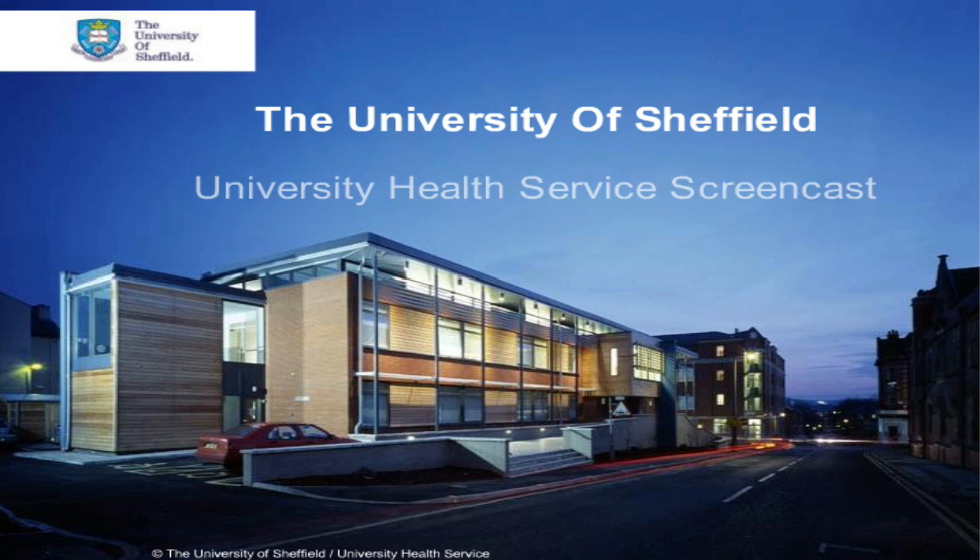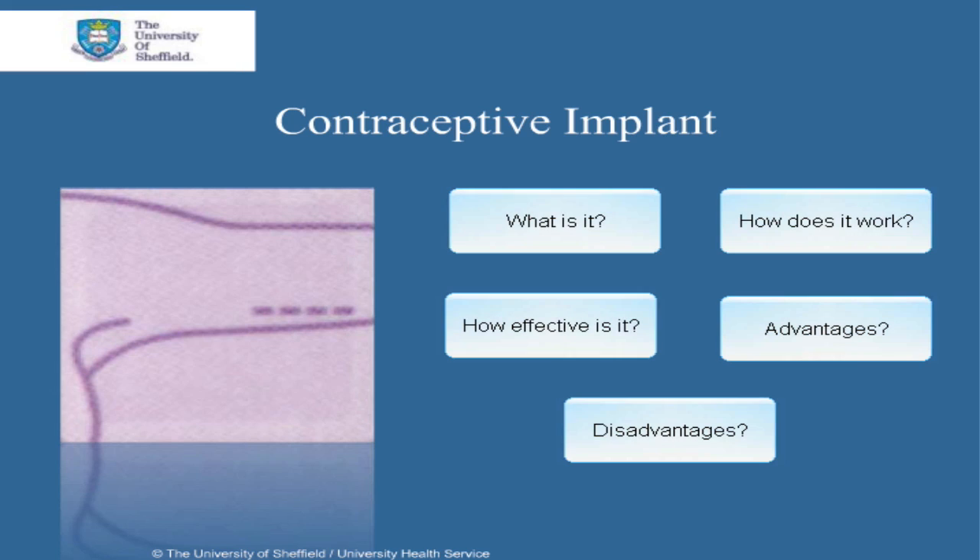This is a University of Sheffield Health Service screencast. Hello and welcome to this screencast on the contraceptive implant.